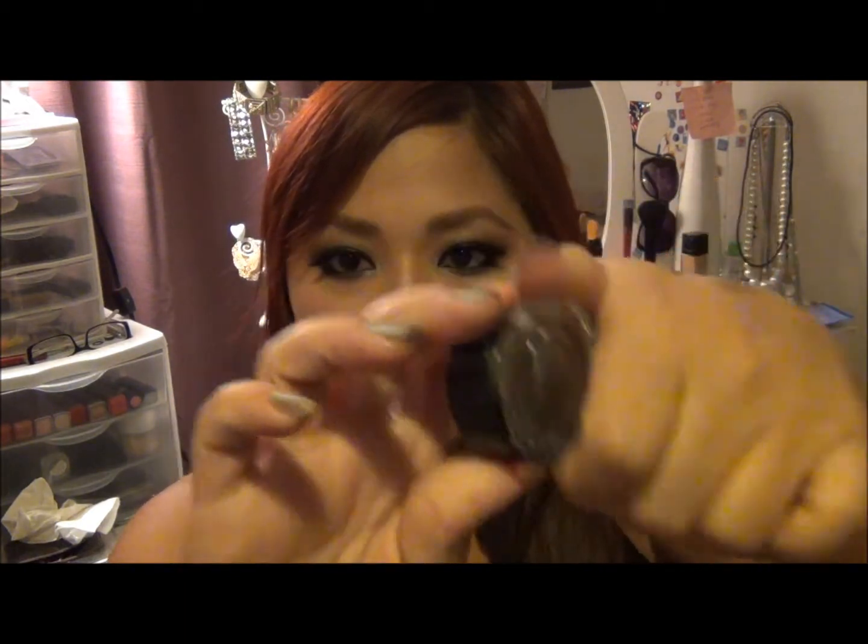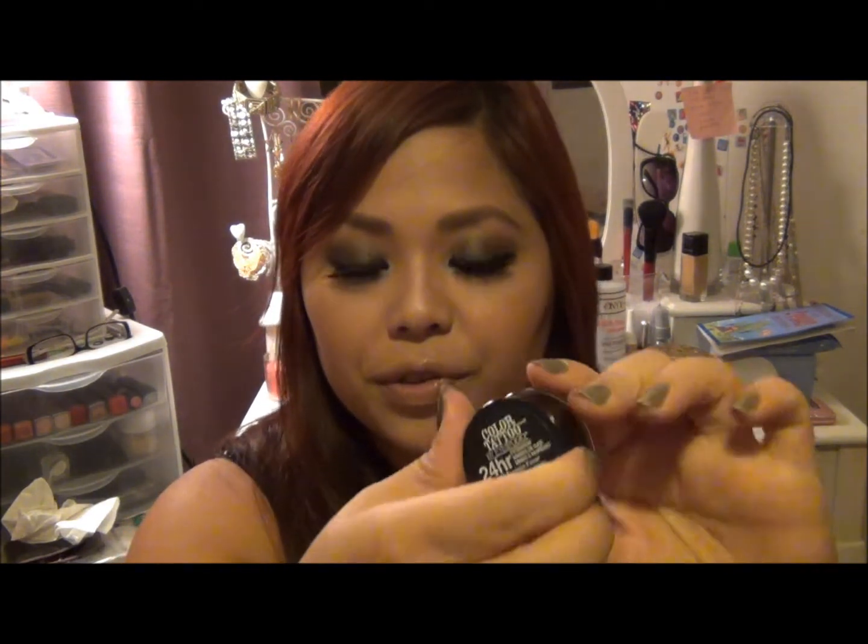Back to the Maybelline Color Tattoos — they also came out with four more limited edition colors. I found these at Target and just had to get them. Here they are: Ready Set Green, Fusia Fever, Blue On By, and Test My Teal. I'll swatch Test My Teal for you guys just to see the color. Oh, that's gorgeous!